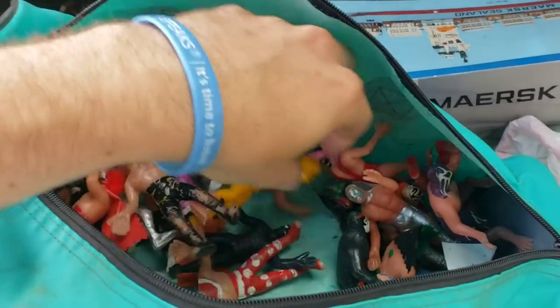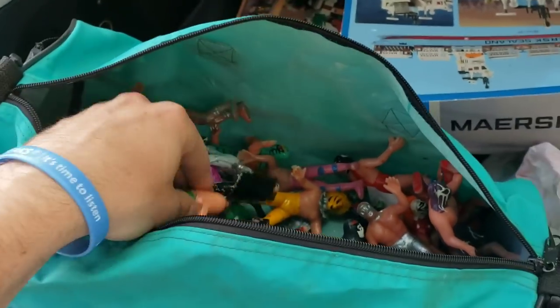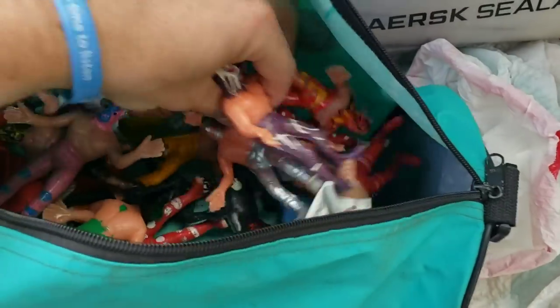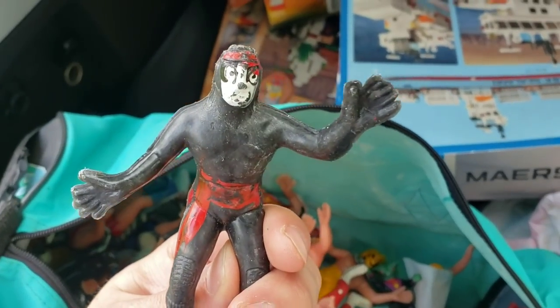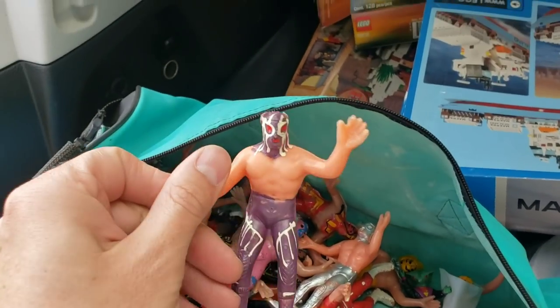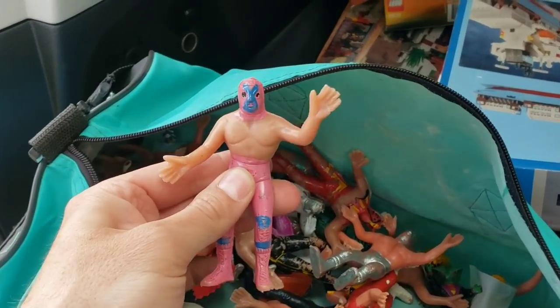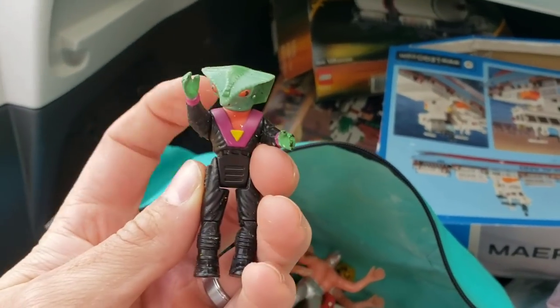The story behind these is this guy's parents live in Texas — right on the Mexico border — and he got these on the streets of Mexico when he was a kid. I thought that was pretty cool. They may not be worth a lot, I have no idea, but it's just so cool — a bunch of Mexican luchadors, right off the streets of Mexico.